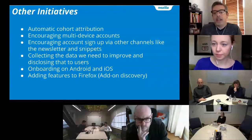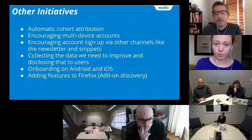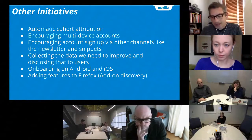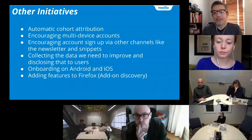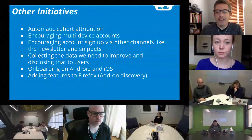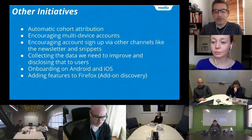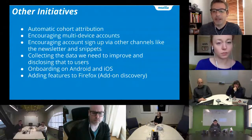The Android and iOS teams are working on onboarding, and myself and Anthony Lam have been meeting to talk about that. At some point we want desktop onboarding and mobile onboarding to work together and look and feel like the same company. Add-on discovery is also a whole initiative happening, and we hope to be able to add that into onboarding as one of those later run pages.